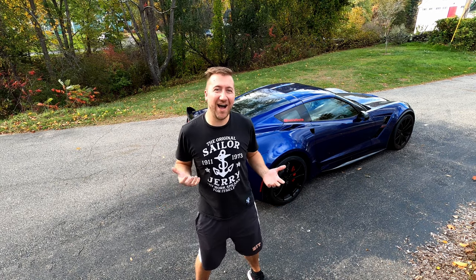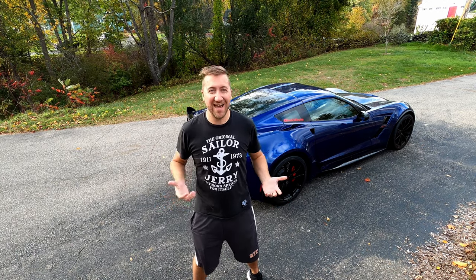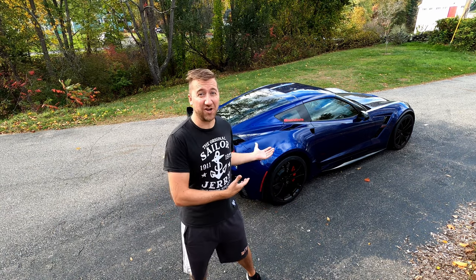For today's video I am responding to somebody who was watching my paint protection film video and they said, hey Fred, how do you wash it? What do you do? Is there anything special? So I figured I would do a video about it and share what my process is and how I keep the car looking brand new four years on.